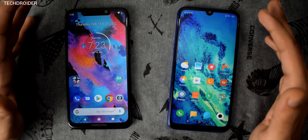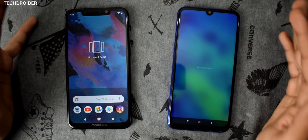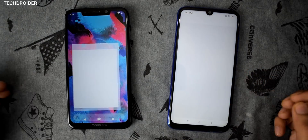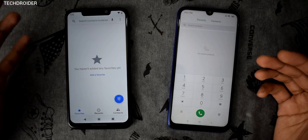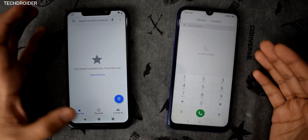Both phones are connected to the same Wi-Fi network, and only the applications being tested are open — no applications running in the background. Starting with the system dialer, you can see the difference: the animations look slow on the Motorola One Power, while the Redmi Note 7 is the clear winner here.